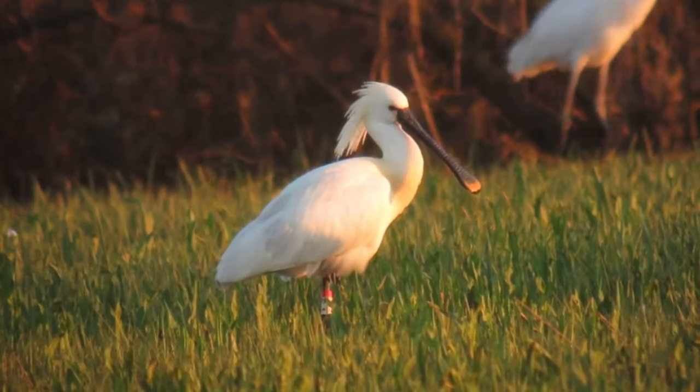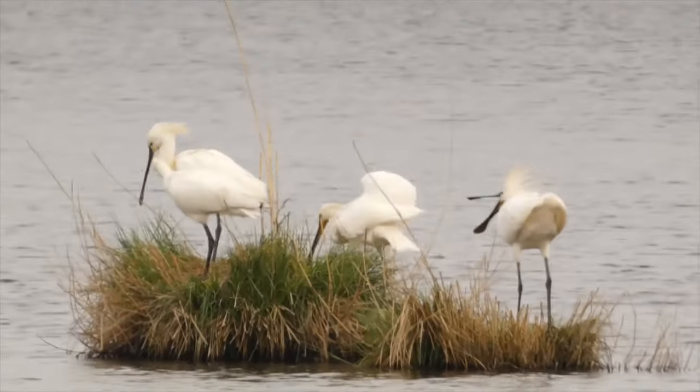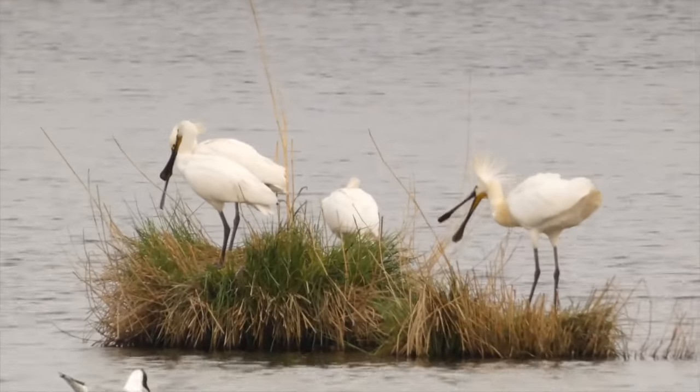Now there are about 70 pairs in the country, with nests in Suffolk, Norfolk, Cambridgeshire, Essex, Yorkshire and Cumbria.